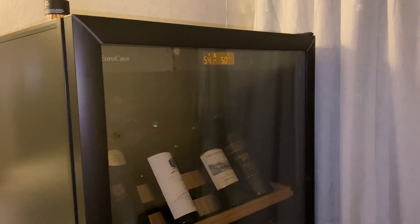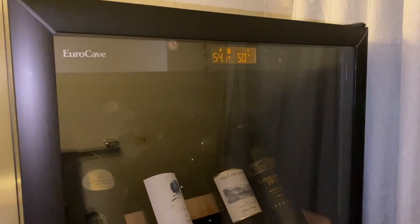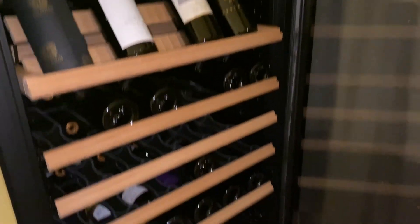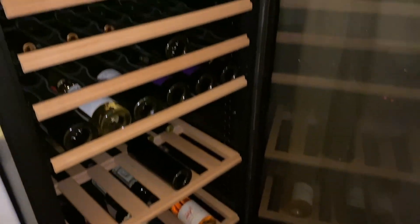I got a wine fridge here - this is a full size, it's about five foot tall. It's a EuroCave. Go ahead and open it up so you can see how big it is. It holds about 200 bottles. Let's go around back and see how much power is used.